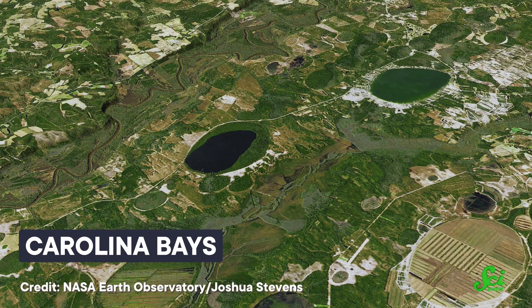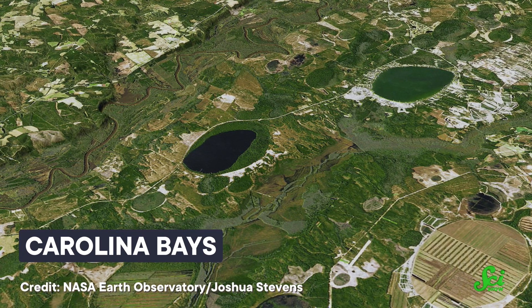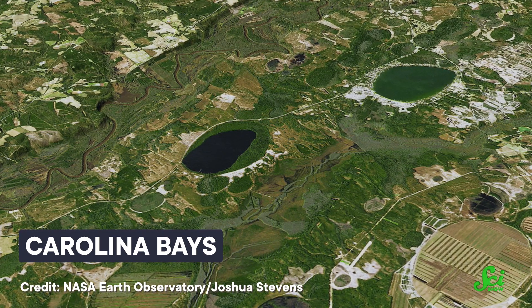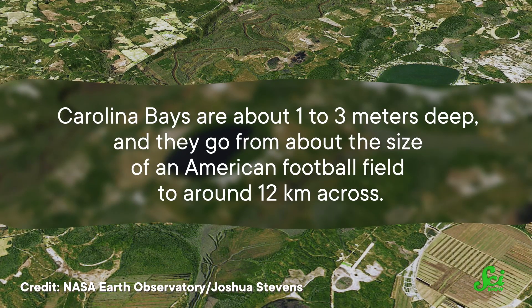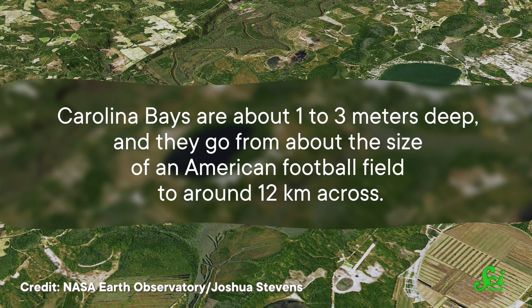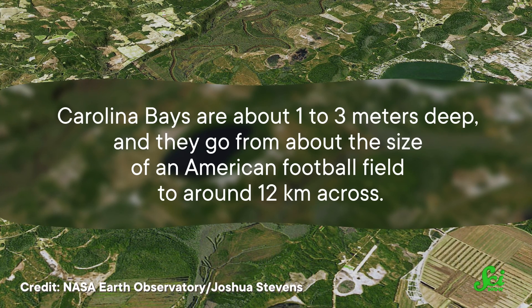These features are known as Carolina Bays. They're isolated, shallow depressions that range from southern New Jersey to northern Florida, with most of them concentrated in Georgia and the Carolinas. They're about one to three meters deep, and they go from about the size of an American football field to around 12 kilometers across. Many of them have been paved over or plowed through, so we don't know exactly how many exist, but there could be as many as half a million.